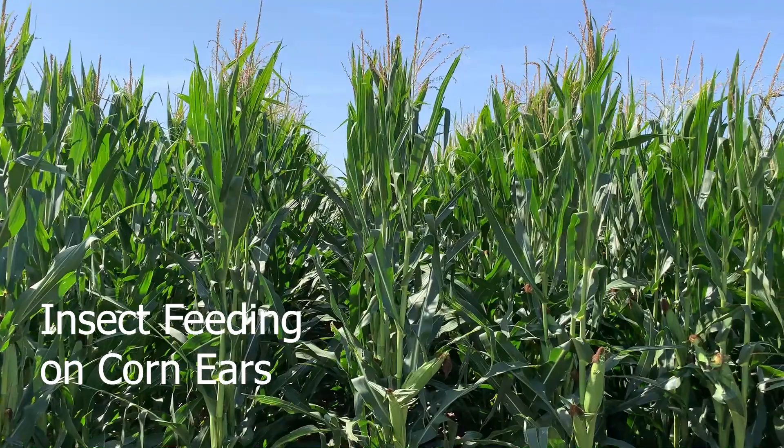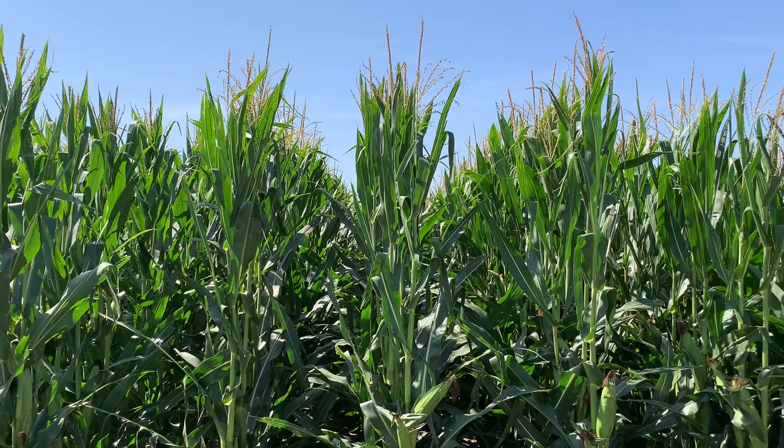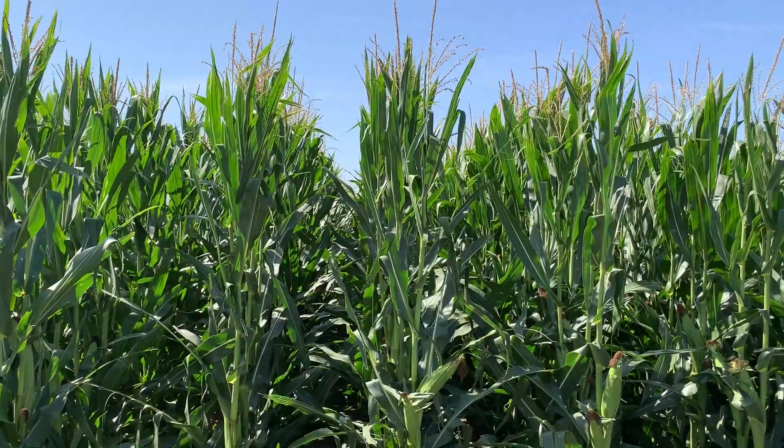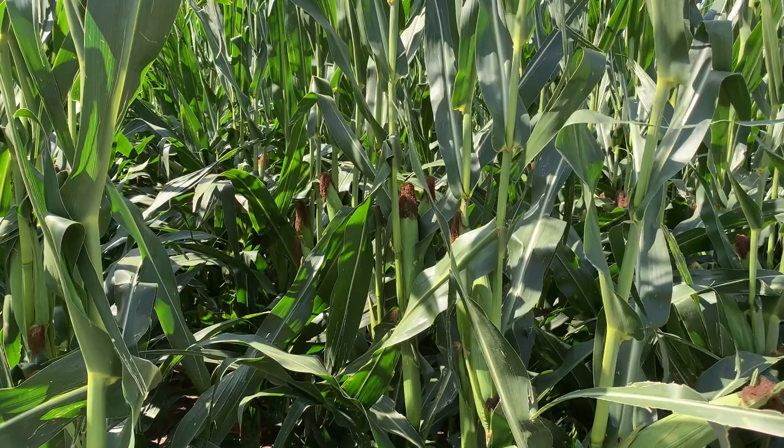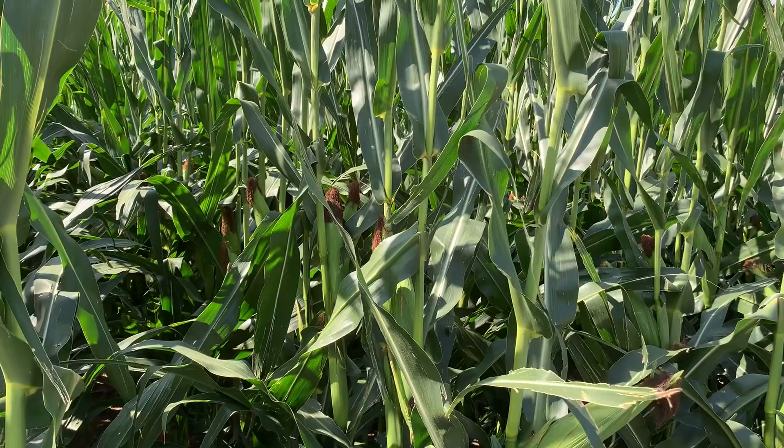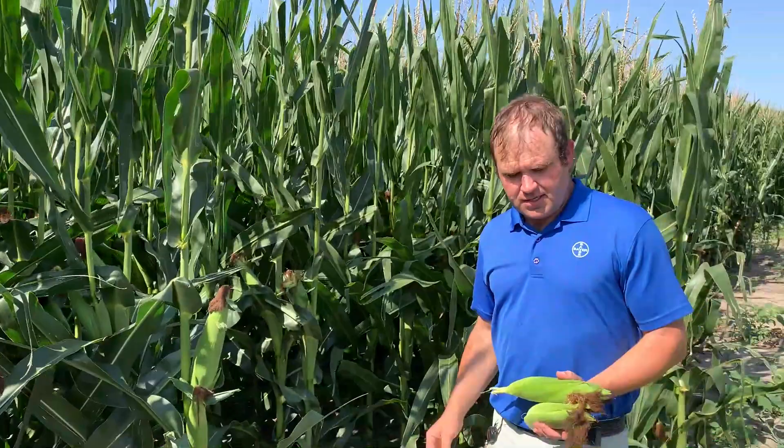Good morning from the Water Utilization Learning Center. My name is Brian Olson. I'm out here with Mark Ryman and we're looking at our corn that we put in the ground on April 24th. This is some of the corn we've had in the ground the longest and so the furthest along in maturity. We're out here today to talk about those insects that are going to be feeding on our corn ears. So Mark, what are you seeing out there?